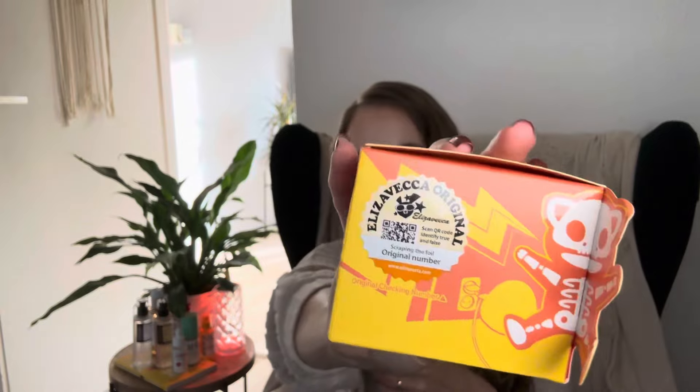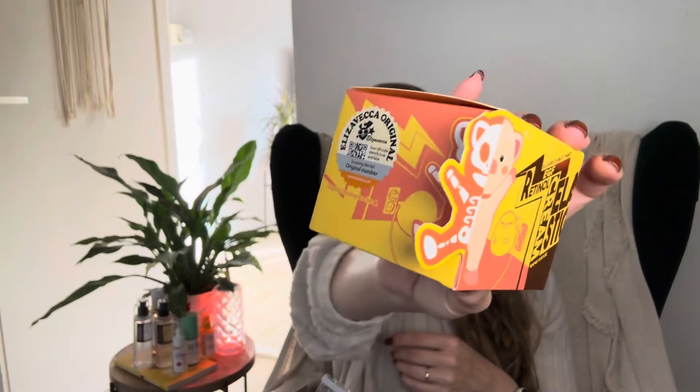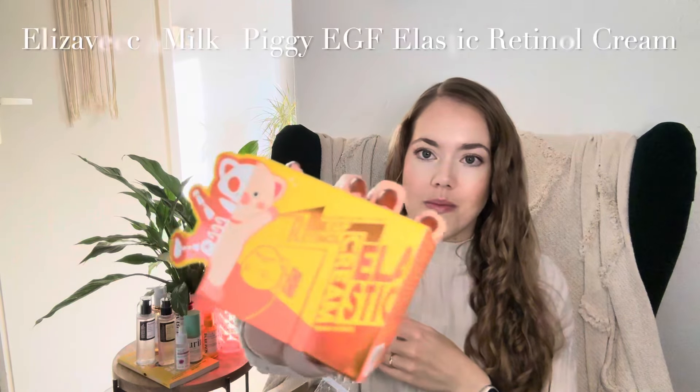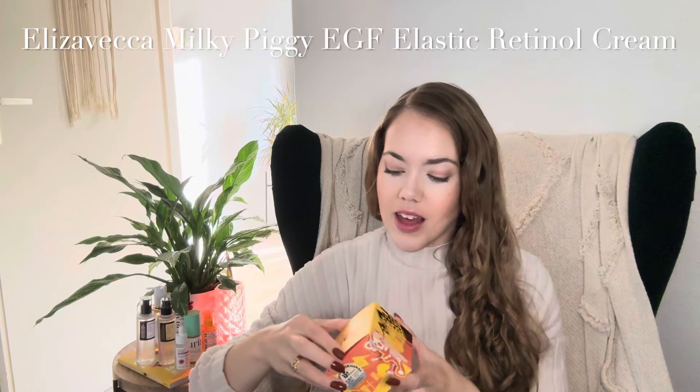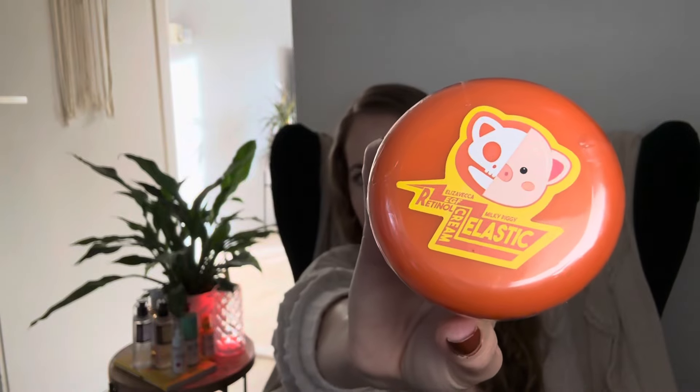The first moisturizer I haven't tried before, but I'm very excited because it has been talked about so much for the past 10 years on social media and I've always wanted to try it. It is the Elizavecca Milky Piggy EGF Elastic Retinol Cream. I've used retinol before — of course I can't use it during active eczema flare-ups, but otherwise it's fine for my skin. I've only used retinol serums before, so this retinol cream is new for me. It comes in a super cute jar with a piggy design, which is something this brand does a lot.